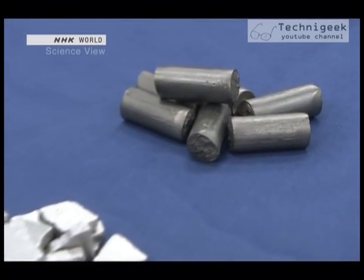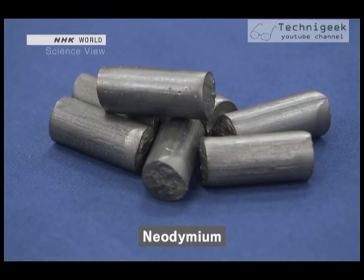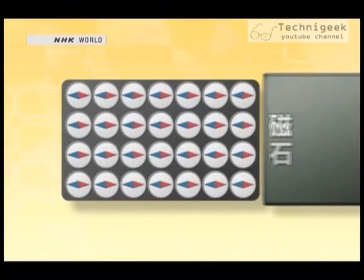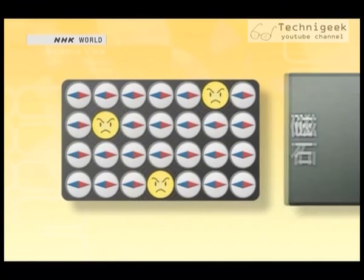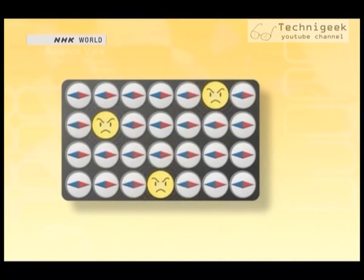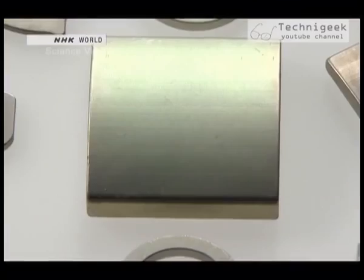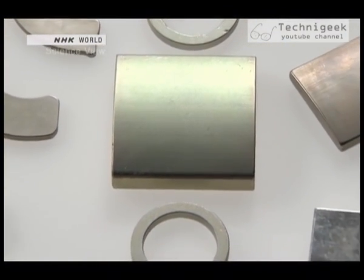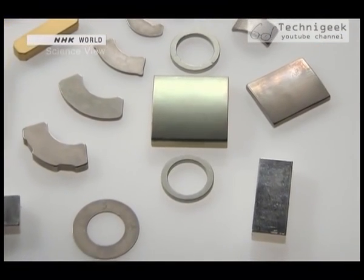This is where a metallic element called neodymium comes into play. Something amazing happens when neodymium is added to iron. Neodymium has the ability to keep the mini-magnets aligned in the same direction. So even if the magnet is removed, the iron maintains a strong magnetic force. Thanks to neodymium, which allows iron to retain its magnetic force, the world's strongest magnet was born.